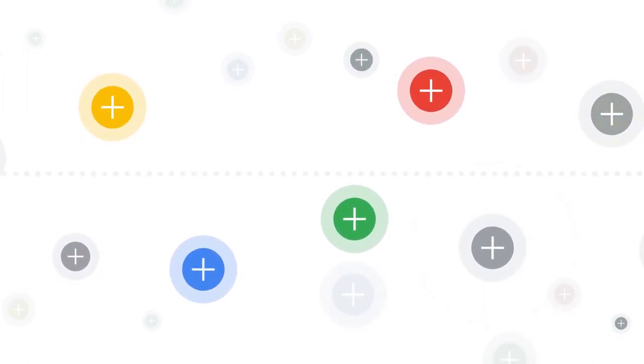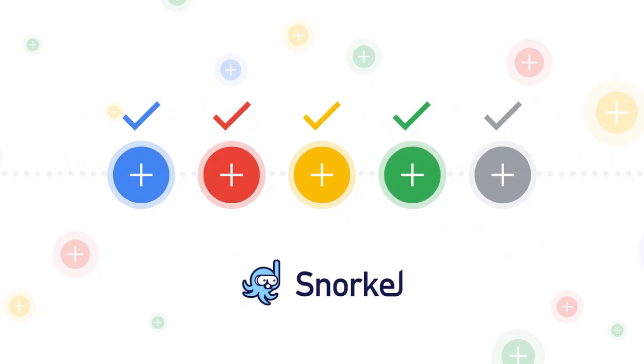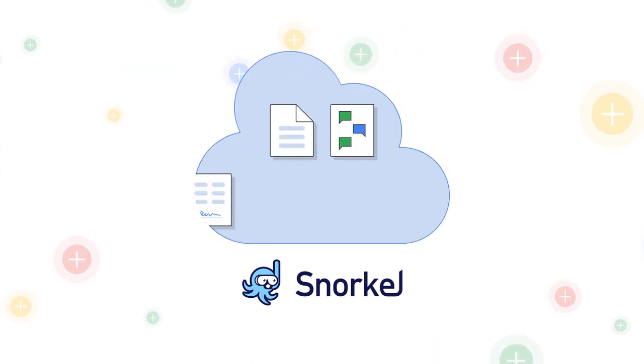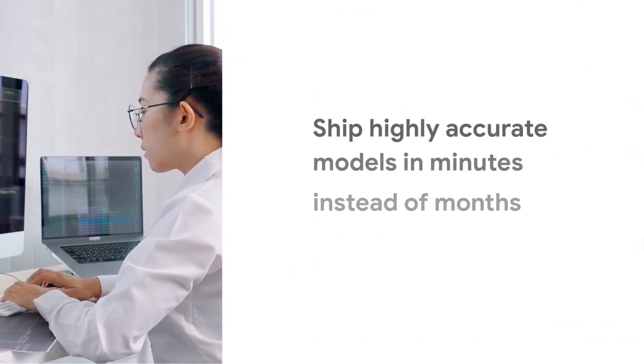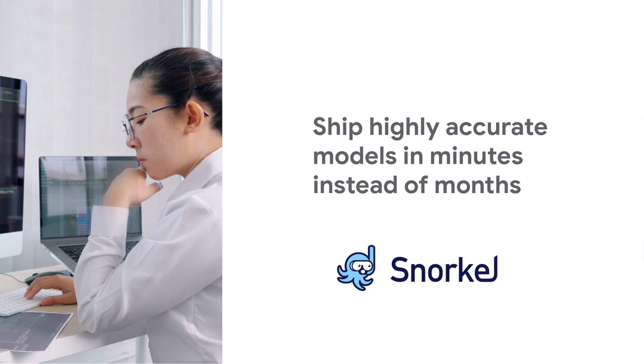Fast-track your AI application development and analytics by eliminating manual data labeling bottlenecks with SnorkelFlow. Your data scientists can immediately pull relevant unstructured data from BigQuery into SnorkelFlow in a few clicks and label data programmatically. SnorkelFlow quickly generates high-quality training sets to ship highly accurate models in minutes instead of months.